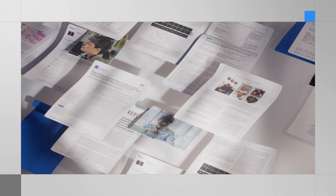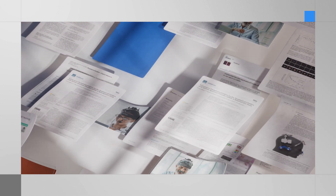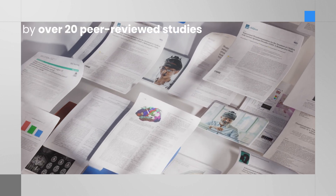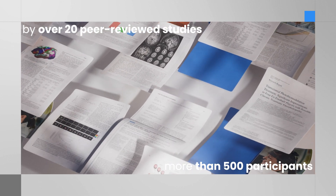To further highlight the importance of irradiance through comparison, V-Lite's technology is supported by a diverse range of 20 peer-reviewed research studies and major clinical trials, involving over 500 participants.